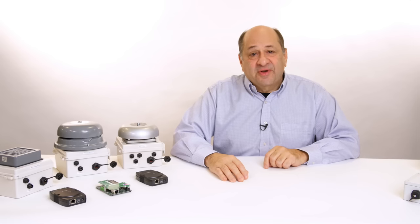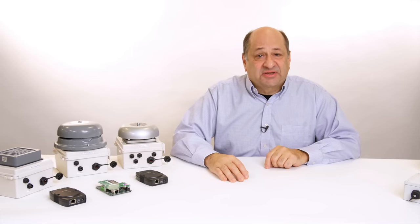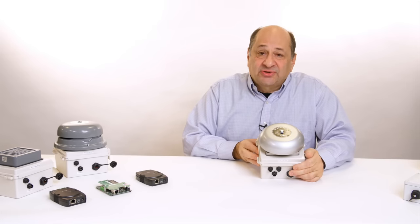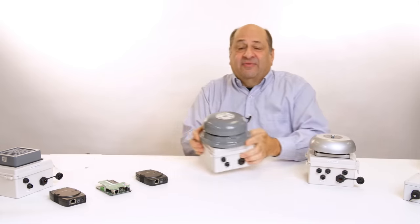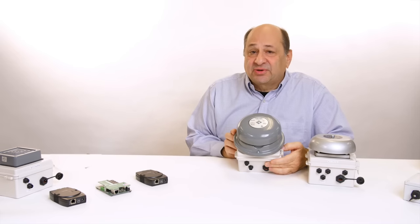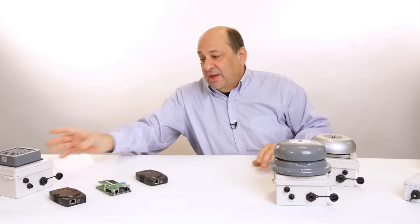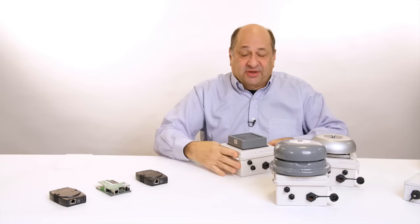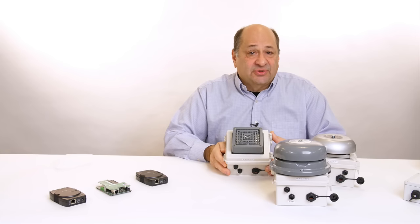We offer a number of different NetBell products depending upon the application and noise level of where the bell is to be set. For a typical school or quiet office location, you would use a regular bell. We also have a higher decibel bell that can be used in noisier environments such as a factory floor. And to change completely the sound generated, we have a buzzer which is quite loud and can be used for large warehouses and large factory floor space.